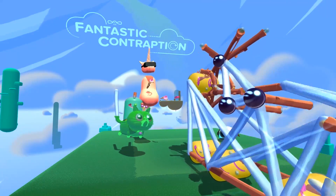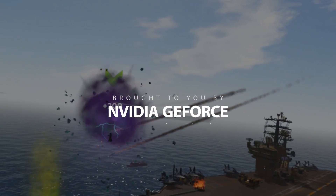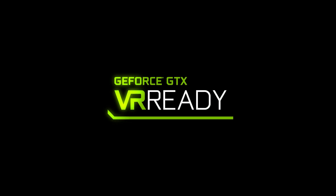Just what kind of abomination you create is entirely up to your own deranged imagination. If you're planning to order an HTC Vive, then make sure you have an NVIDIA GeForce GTX 970 GPU or higher powering your PC.